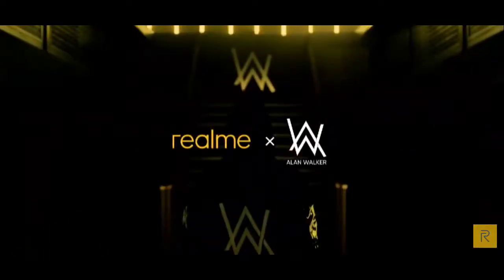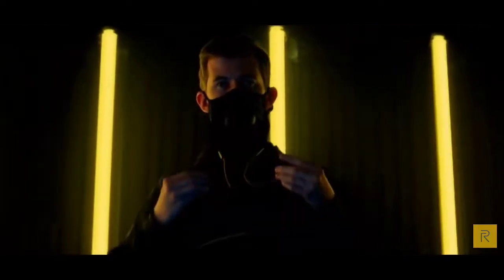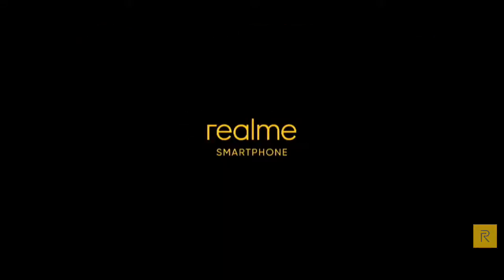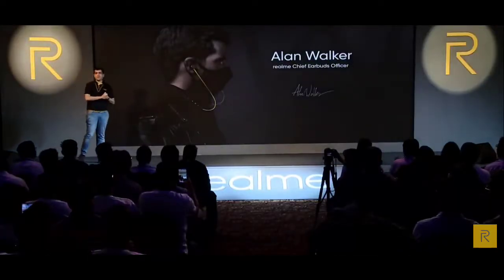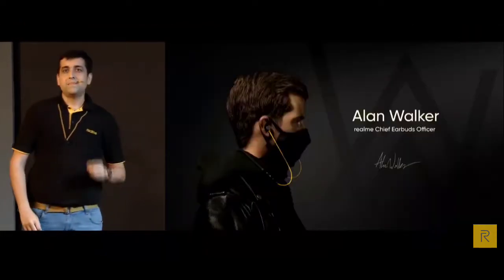I am Alan Walker, Realme Chief AirPods Officer. I want you to hear what I hear — the power of real bass and the joy of true freedom. It's time to listen. Ladies and gentlemen, meet our Chief Earphone Officer, world-famous DJ Mr. Alan Walker.